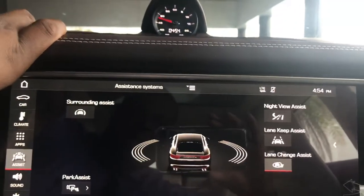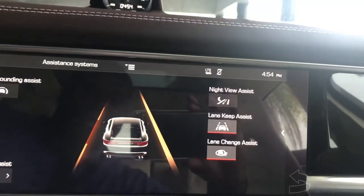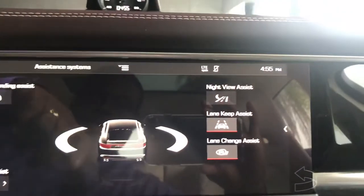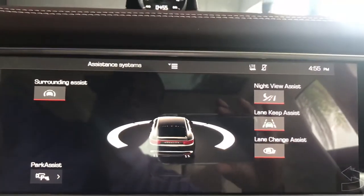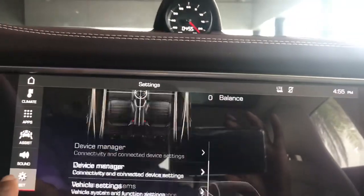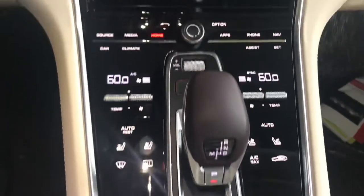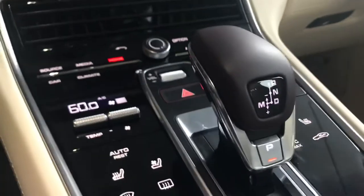Everything is very easy to use. All your assist systems are condensed into one menu, so you have access to activate and deactivate your lane keep assist and lane change assist, which is blind spot detection. The lane keep assist works really well — it gently pushes you back into the lane in case you were drifting off. You also have night view assist, so when night vision is active and a person or animal walks out into the road, it will highlight them so you're aware. Instead of having tons of buttons down here, they've turned the center console into a touchpad — it looks more elegant and modern. The transmission is very simple to operate. The panoramic roof opens up the interior of the vehicle, making it feel a lot more spacious.